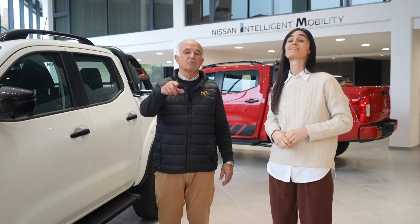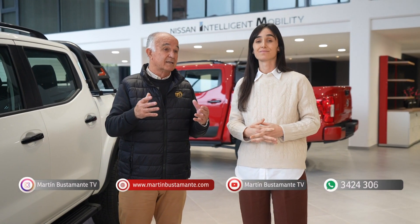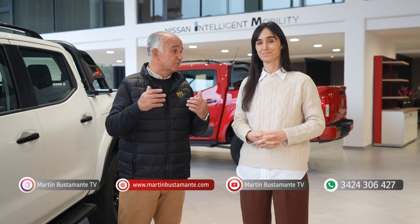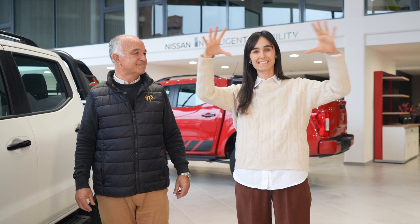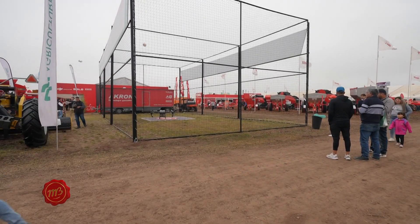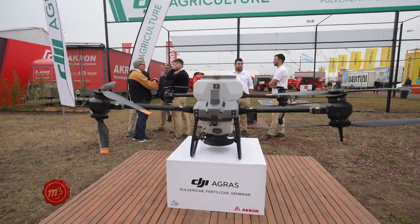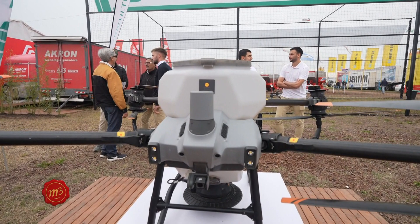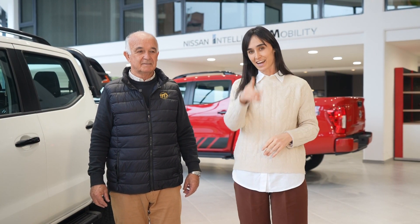Volvemos a Agroactiva porque allí se presentaron novedades tecnológicas. Hablar del dron DJI que Acron está comercializando es hablar de sustentabilidad y de agricultura de precisión. Cuando llegamos al stand de Acron había un domo gigante con presentaciones en vivo donde podías ver cómo se comportaba el dron. Ya llevan ocho drones vendidos en la República Argentina y van por mucho más. Es una herramienta fundamental para las economías regionales.